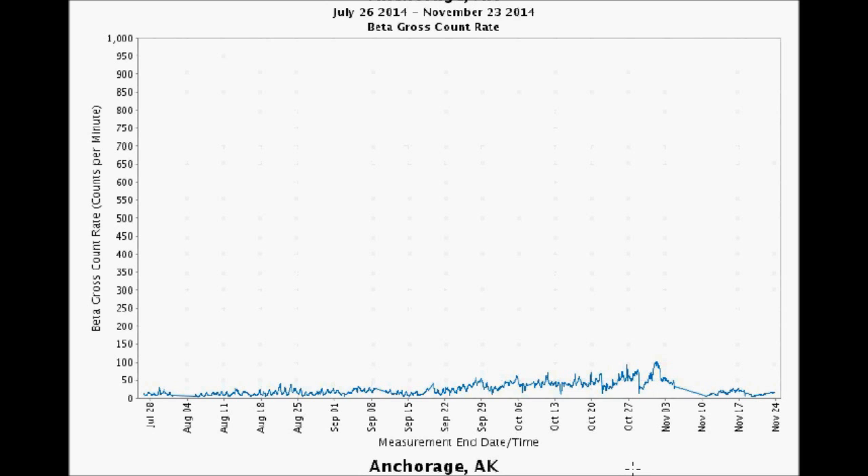Basic rule of thumb: you hit 100 counts per minute of beta, you better start paying attention. Triple times background is a cause for concern. California Highway Patrol says that triple times background radiation of any kind of isotope prompts a hazmat situation with the appropriate protocols. Anchorage is up at 100, but its normal radiation levels are in the teens, so this is concerning.